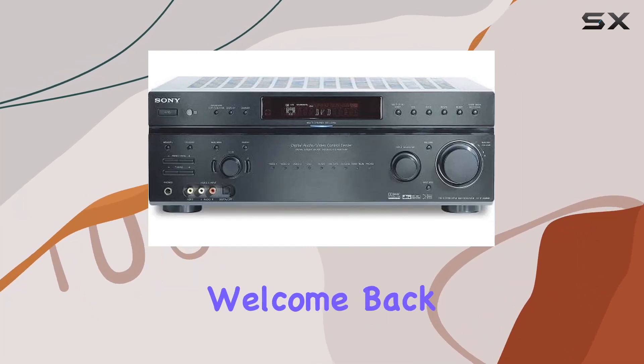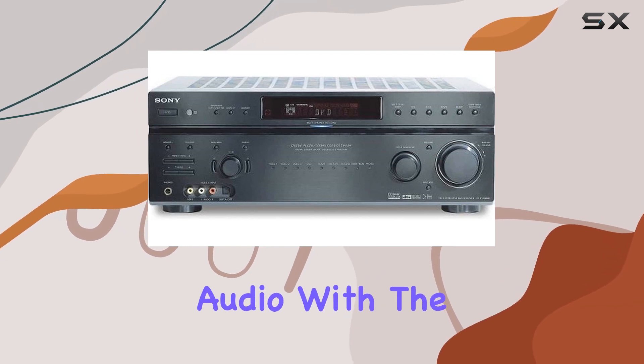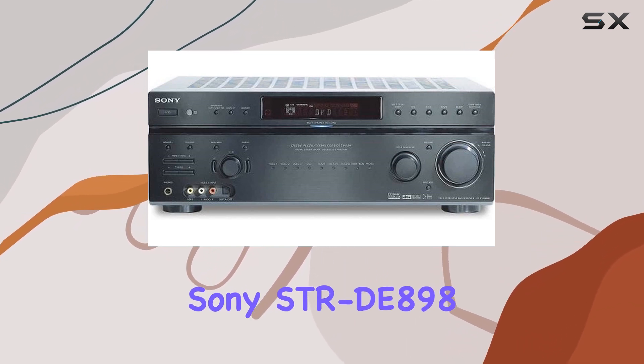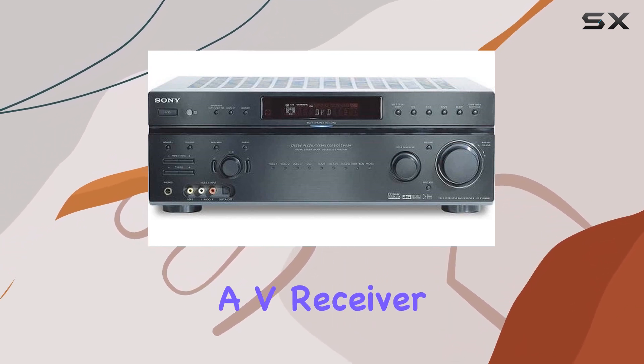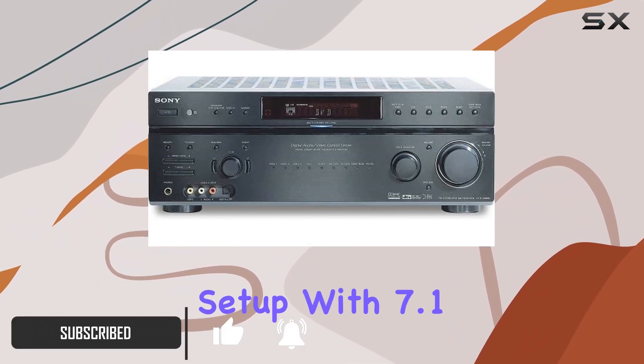Hey everyone! Welcome back to the channel. Today, we're diving into the world of home theater audio with the Sony STR-D898B 7.1 channel AV receiver. This black beauty is all about delivering powerful sound for your home theater setup.